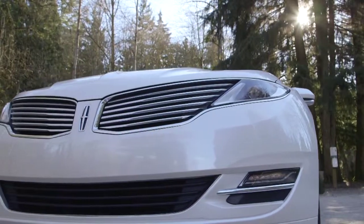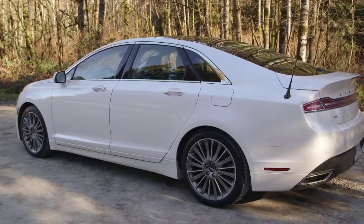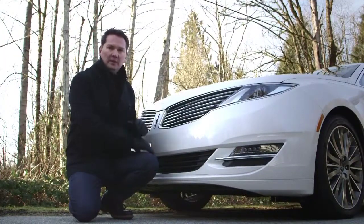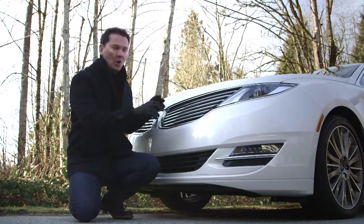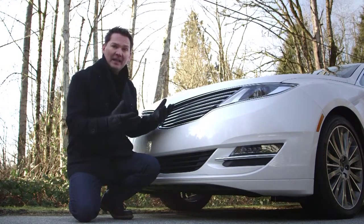A big part of this upgrade is the fashion-forward design that they hope will attract younger buyers, not the older crowd that traditionally purchased Lincolns. What you notice right away with this car is the Lincoln waterfall grille that's been incorporated into this Ford Fusion-based car — that's how they make it a Lincoln.